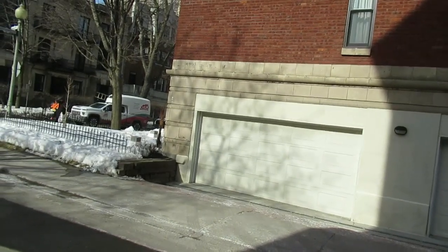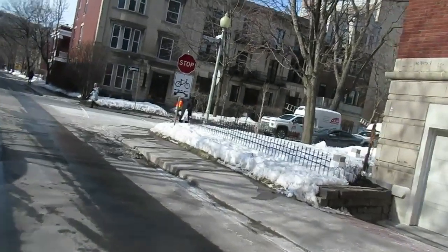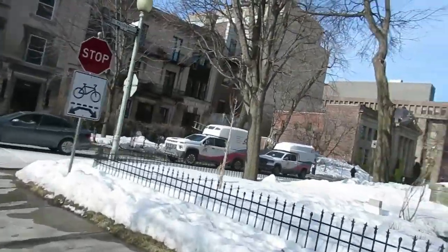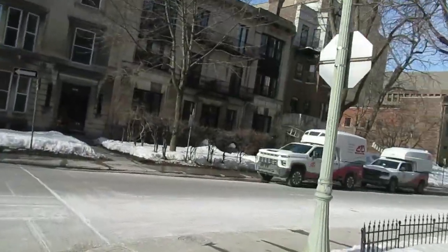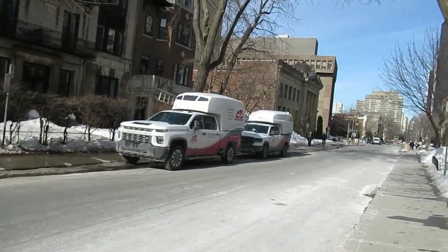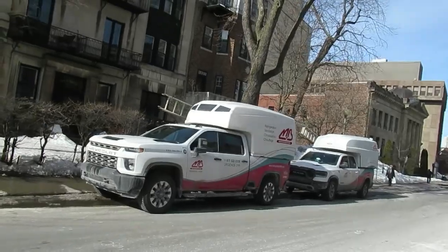Let's continue on Maisonneuve — or do you want to go on St. Catherine? The Maisonneuve. I had a hard time telling from afar what that truck was because it's new. I see now that it's a Chevy — it's a Silverado. It looks a bit weird. Yeah, it is crazy. I was like, what the hell is this thing?